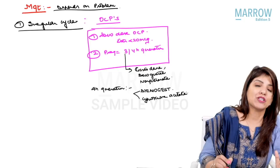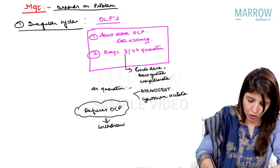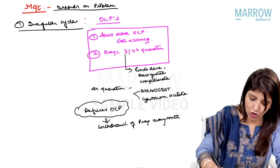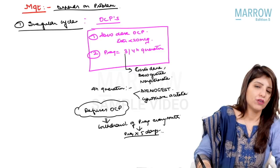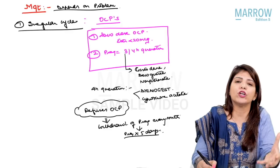Suppose a patient refuses OCPs and says she does not want to take them. In that case, you will have to give her a progesterone withdrawal every month. Every time she doesn't have her period, you give progesterone for five days and then stop it. When you give progesterone for five days, it supports the endometrium, and the moment you stop it, the support is lost and the patient will bleed.